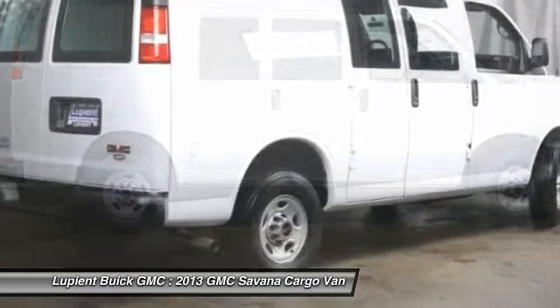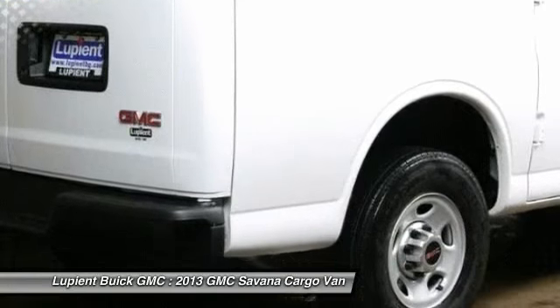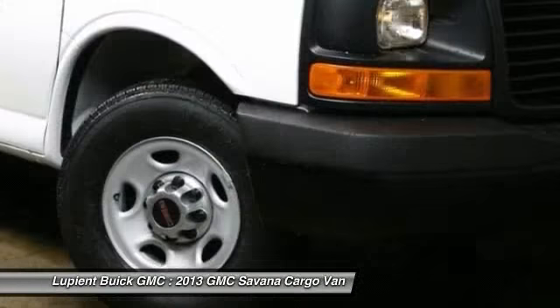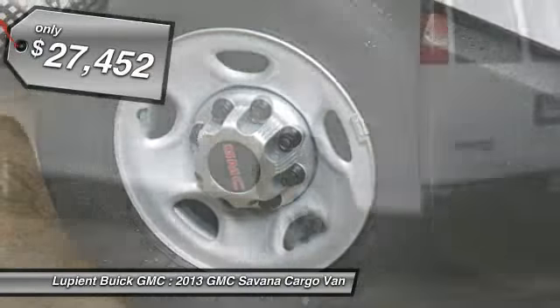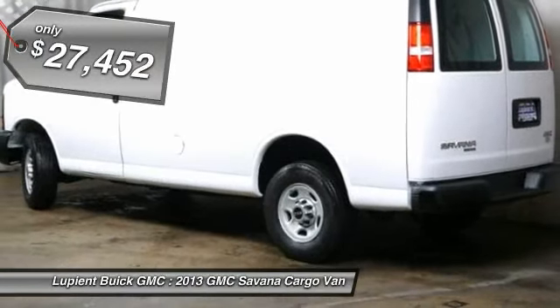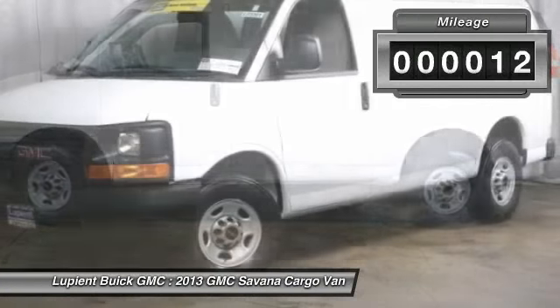The Savannah has been designed and refined with safety as the constant goal. Electronic stability control system, Stabilitrack, and traction control are standard on all models, and it's priced below $30,000. This vehicle has less than 100 miles. Come see the car for yourself.